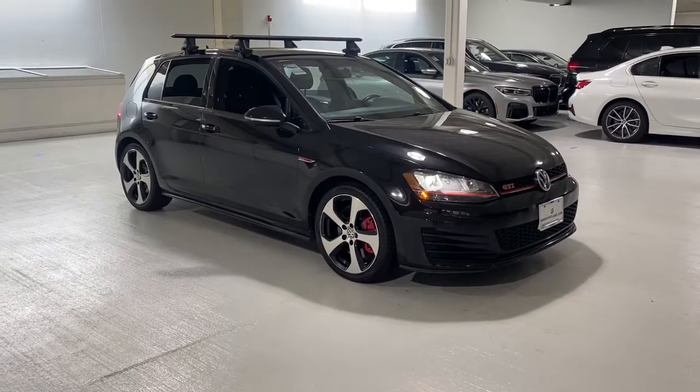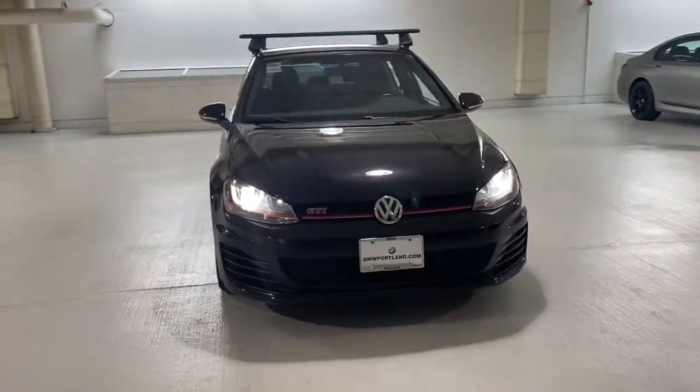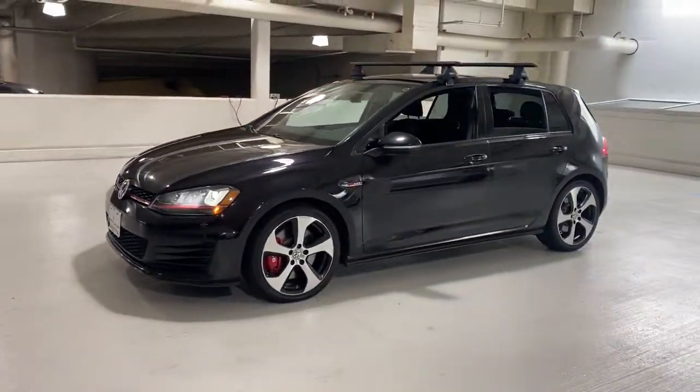Take a moment to check out the 2017 Volkswagen Golf GTI. This vehicle still has fewer than 80,000 miles on the clock, so it won't last long.